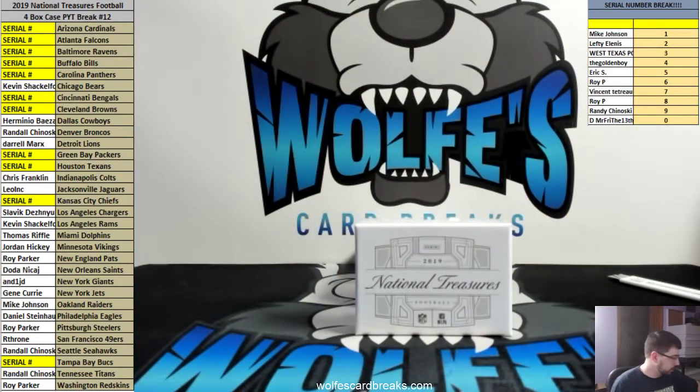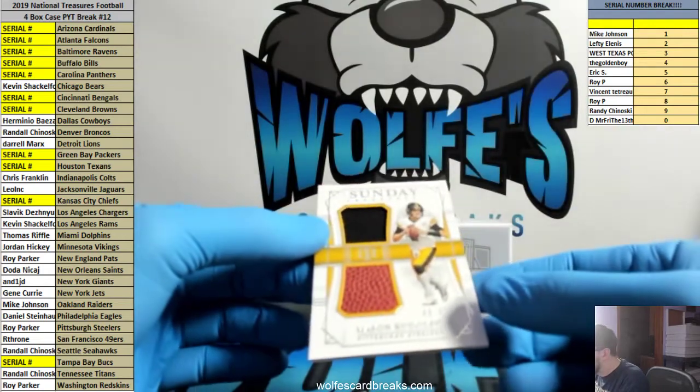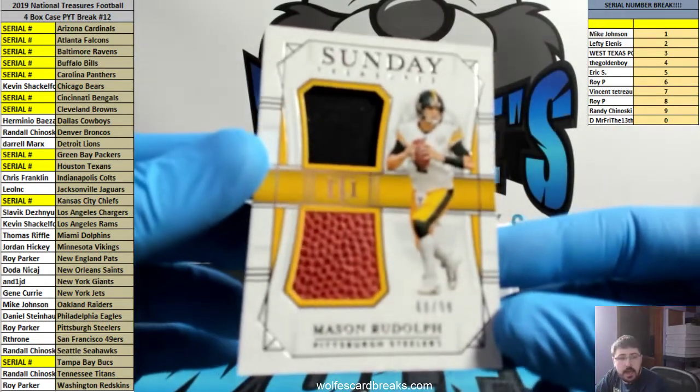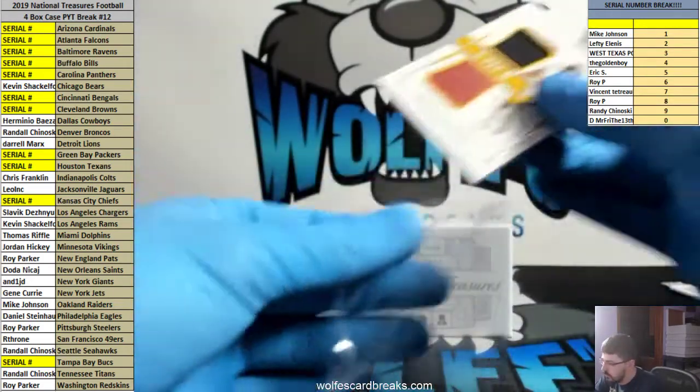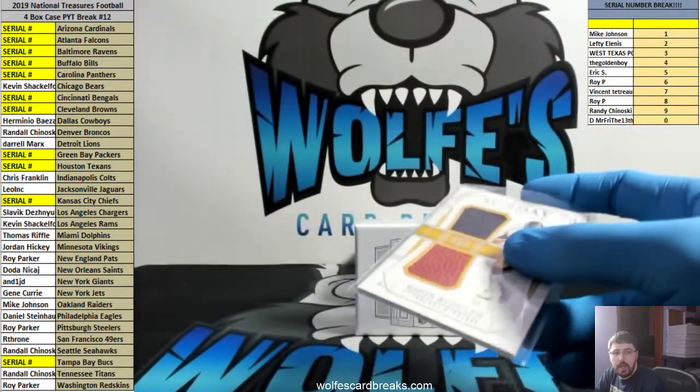Alright, I'm going to run out of top loaders here in a second, so let's grab some more of those. Mason Rudolph Sunday Treasures jersey, 68 out of 99 — and a football on it! This is going to be sick.